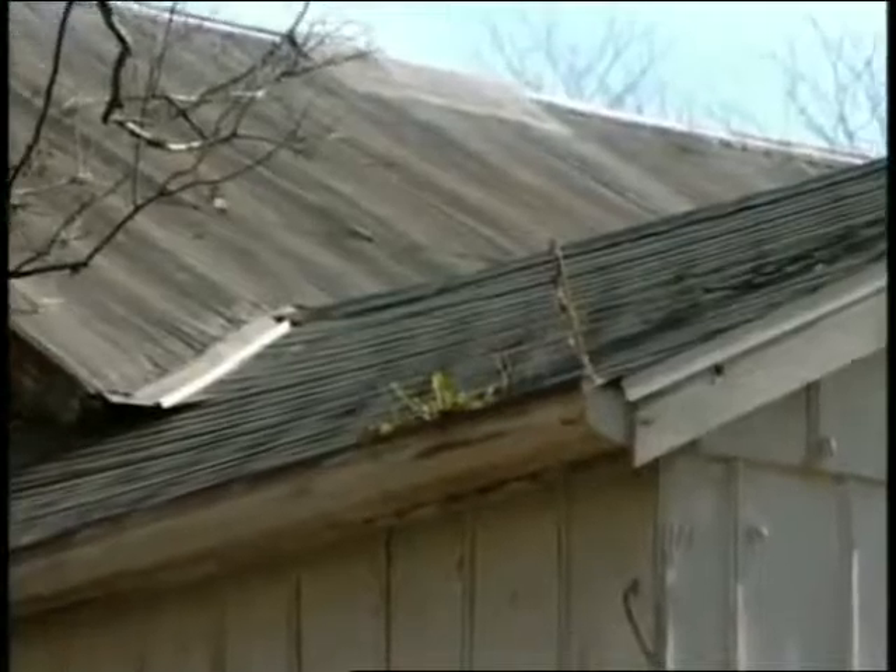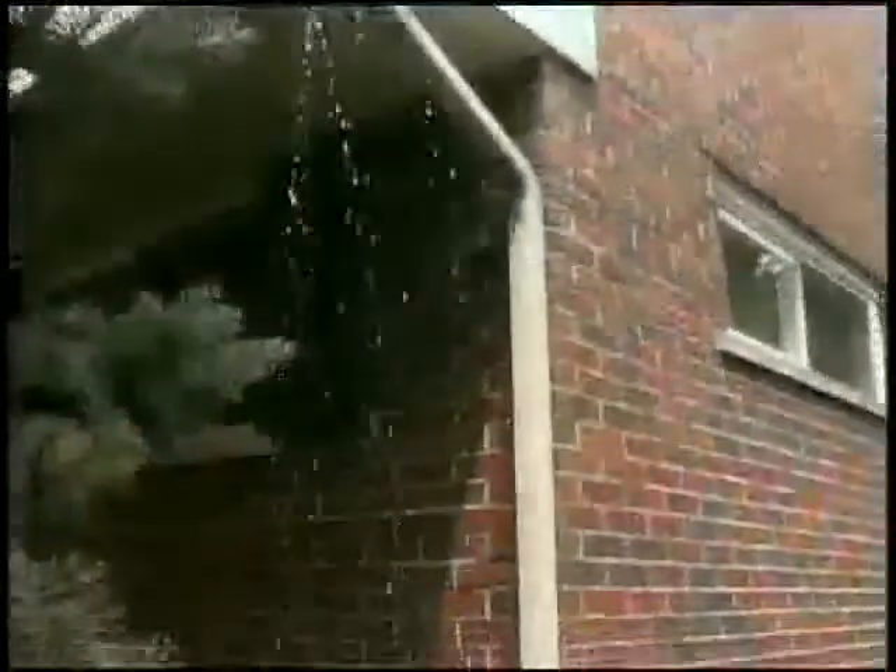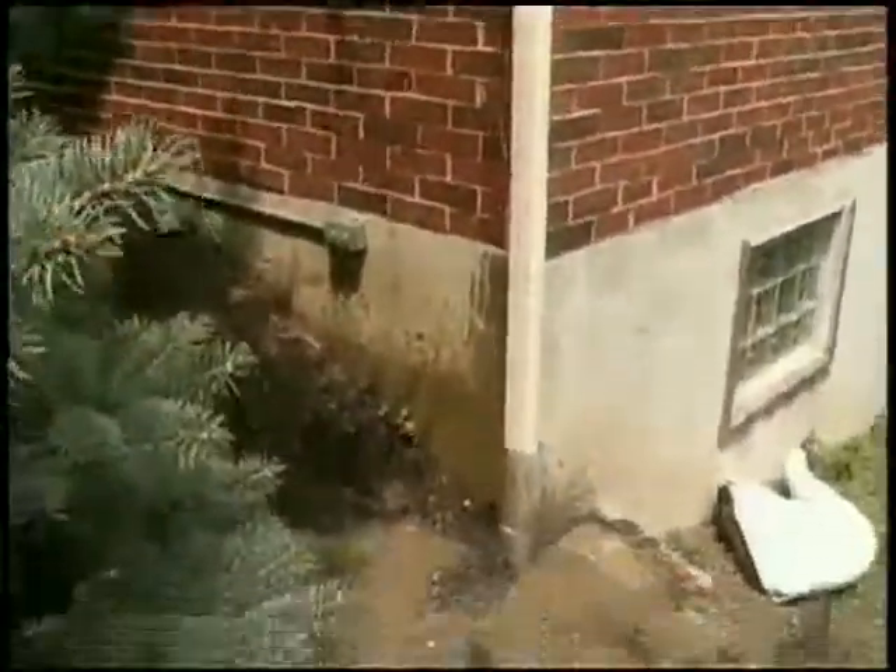When gutters don't do their job, water ends up where you don't want it — on your walls, pooled at your foundation, or in your landscaping. Gutter problems are time-consuming, disgusting, dangerous, and potentially expensive.